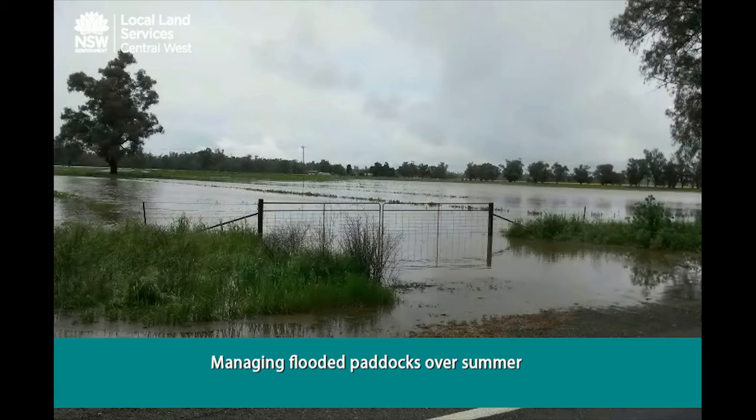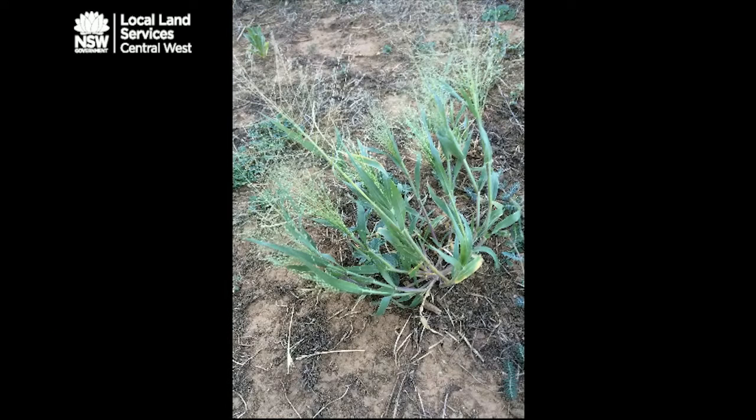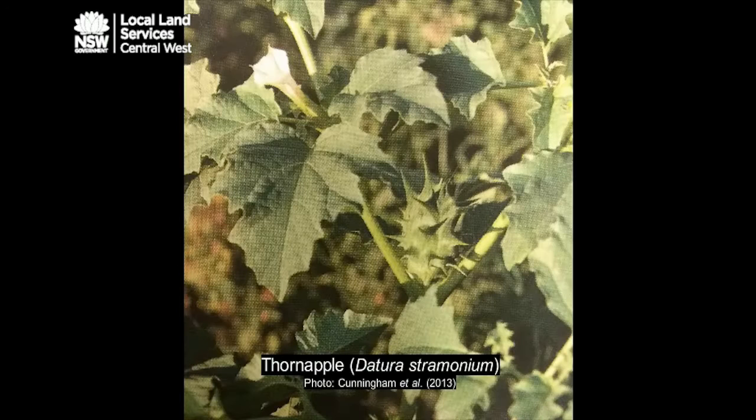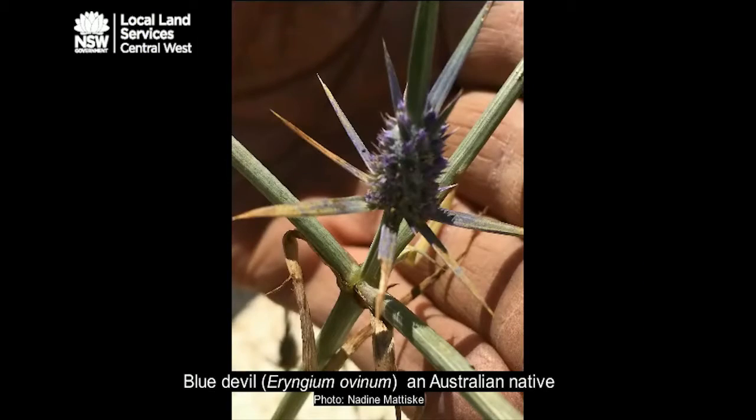Higher than average rainfall and associated extensive flooding have resulted in producers in the Central West having to manage paddocks over the summer period where crops and pastures have been lost. Weed burdens in these paddocks may be higher than usual due to lack of ground cover, and unusual weeds may also be detected, with flood waters transporting weed seeds long distances.